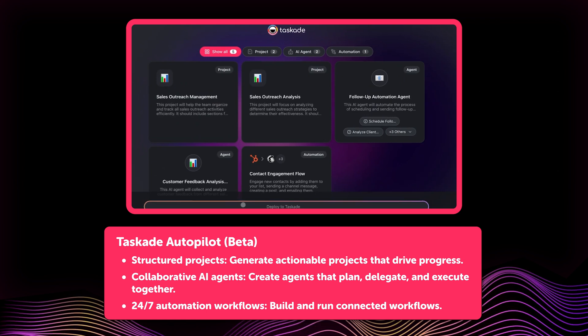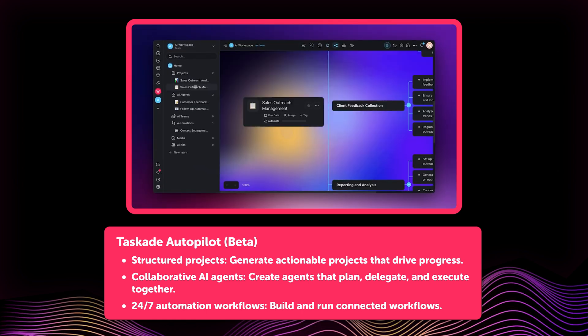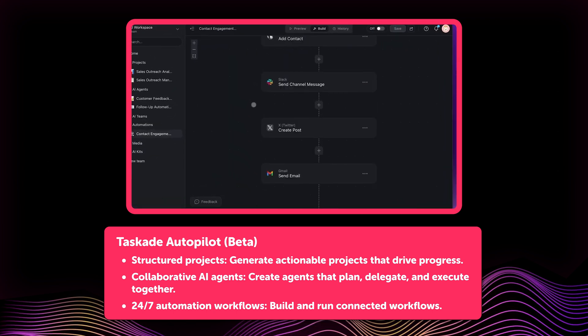Autopilot lets you instantly create a complete AI-powered workspace from a single prompt. Enter your goal or project idea, and Taskade sets up the entire workflow, including AI agents, structured tasks, and connected automations.